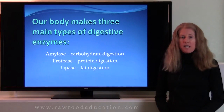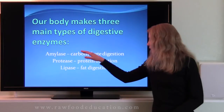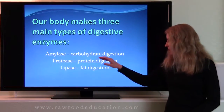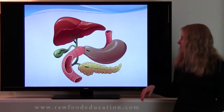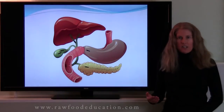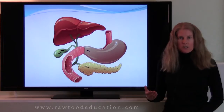Our body makes three main types of digestive enzymes: amylase for carbohydrate digestion, proteases for protein digestion, and lipase for fat digestion. Now, depending on where we are in the digestive system, our body will secrete certain types of digestive enzymes.